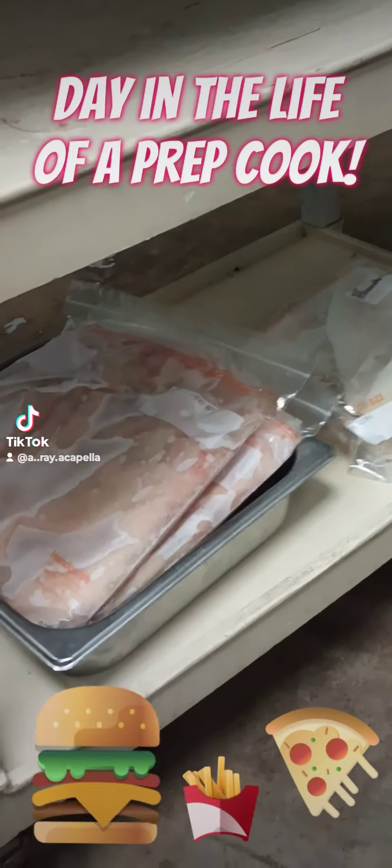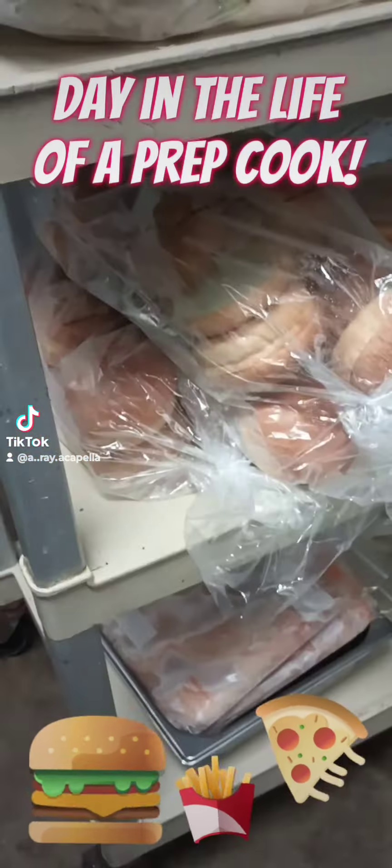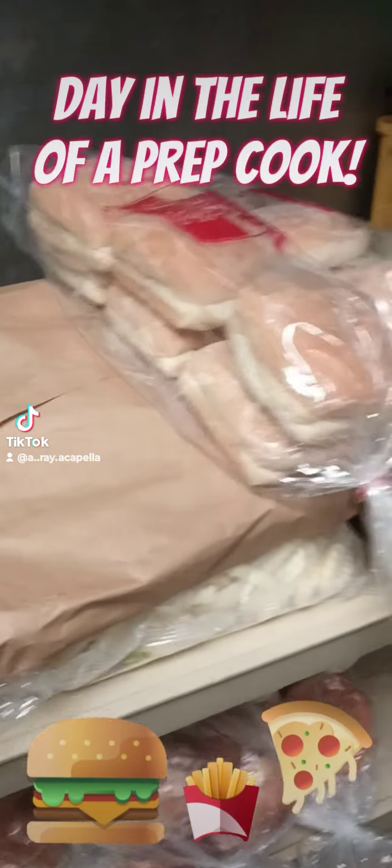Next I do my first supply run of the day. I get all my frozen items, my bread, and my meat.